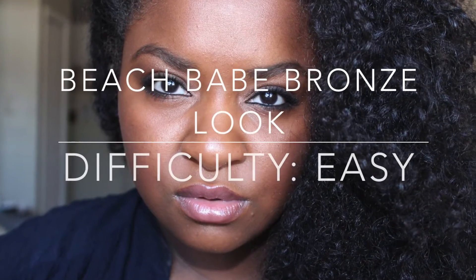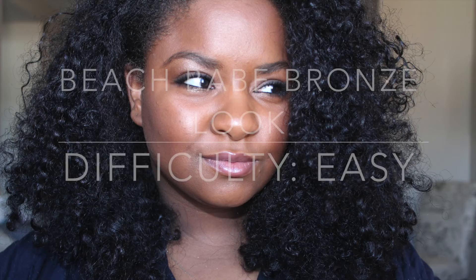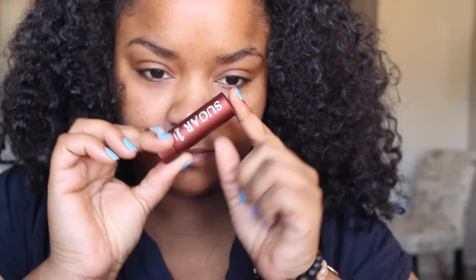Hey guys, it is finally spring and I got so excited — I don't know why, I'm just thinking beach. So I decided to do this look today; it's so bronzy and beachy and I just love it, I'm feeling good.